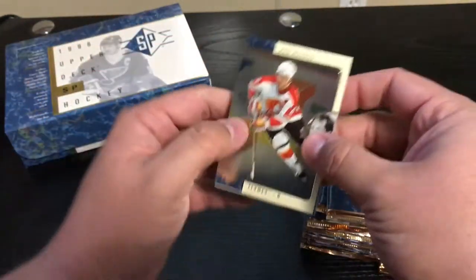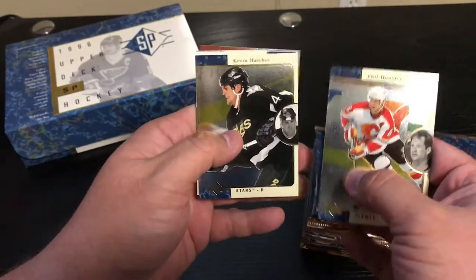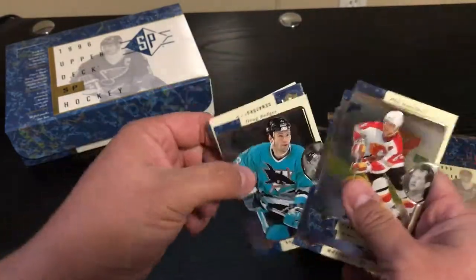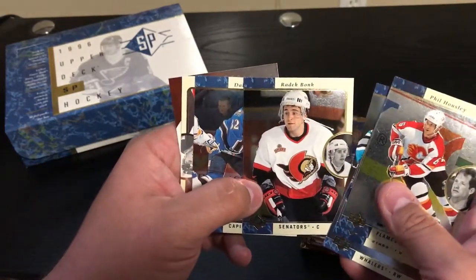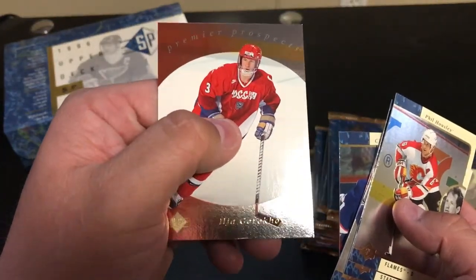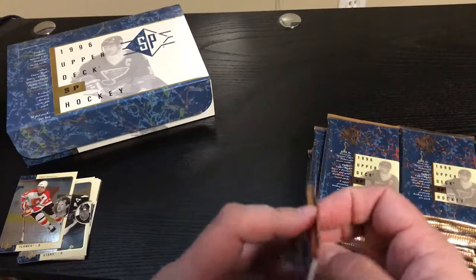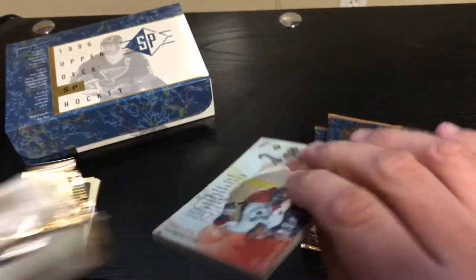I have always liked the looks of these cards — I just thought they looked really good. Nelson Emerson. Radek Bonk — that's a hell of a name. Premier Prospect. Ilya Gorloff. Awesome. First pack, nothing spectacular. See if it gets any better.